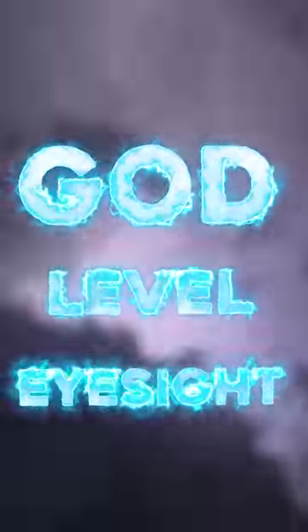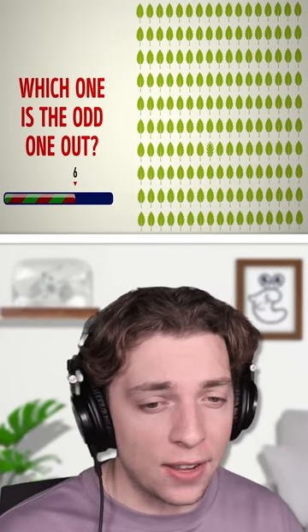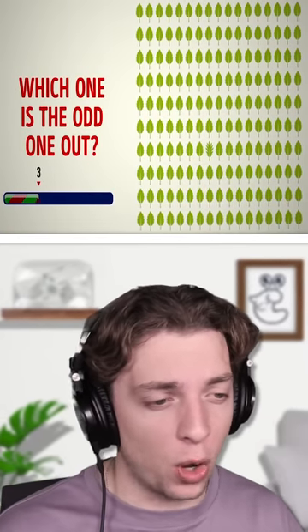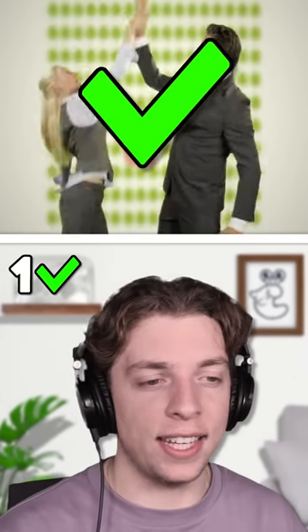Do you have broad level eyesight? We're going to find out today. First off, we have easy mode. There are a bunch of leaves here, and one of them is the odd one out. I think it's pretty obvious. It's that one near the middle — it's got pointy edges. It is correct.